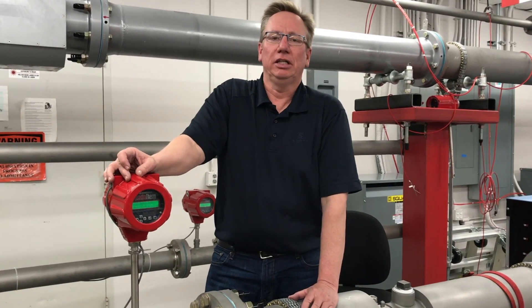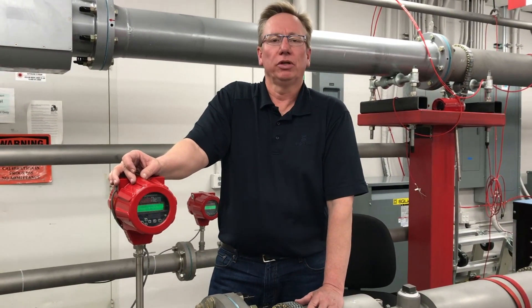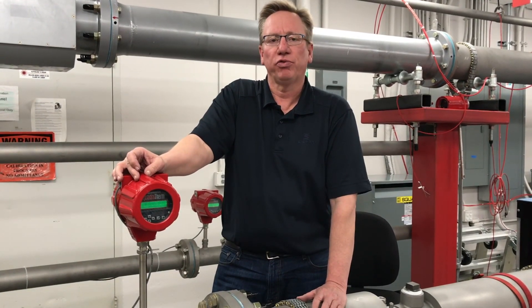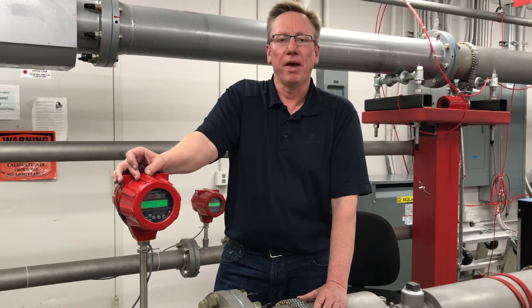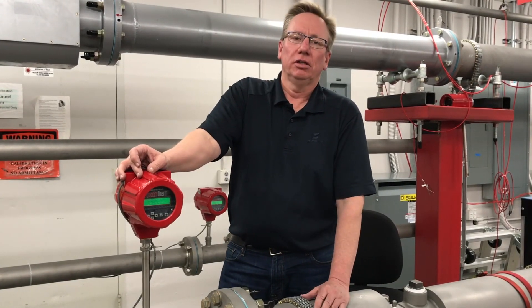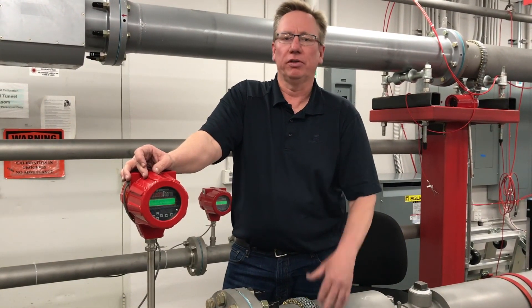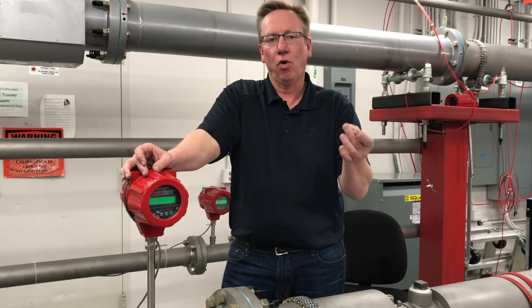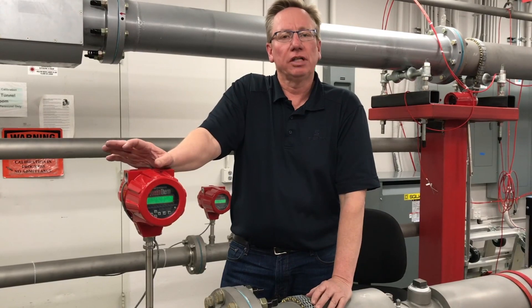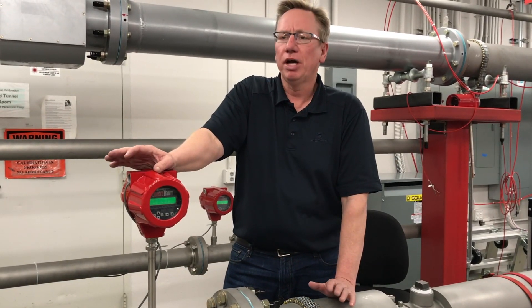One of the big issues that I see when I go out and see boiler manufacturers or large facilities is the challenge of flow energy measurement of methane. When you're doing boiler efficiency, you have three main parts: steam mass flow, water flow, and methane gas flow. What I want to talk about today is how you are measuring the energy of that methane flow.